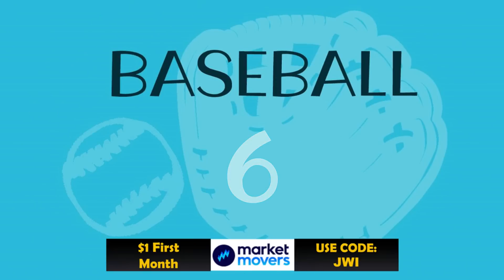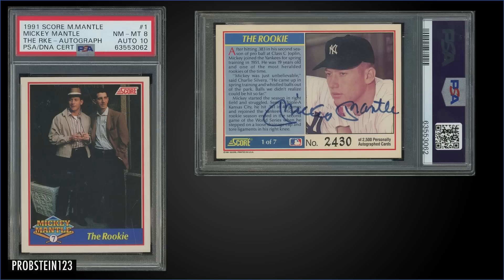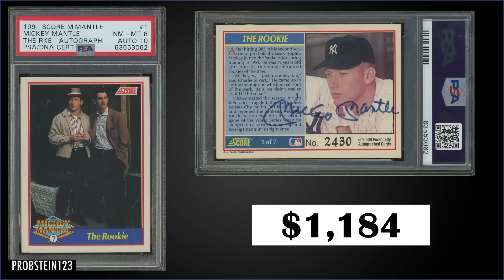In the number six spot, from 1991 Score, we have the Mickey Mantle card number one — the rookie autograph numbered to 2,500 — graded near mint-mint PSA 8 with a 10 grade for the auto. This card sold at auction for $1,184. It's a pop of one in the near mint-mint 8 slab, with none graded higher, and this is the first sale on record for this highest-graded example. There are seven cards in this insert set with autographed copies of each; however, Mantle only signed 2,500 total, so that's only 356 of each card. They were inserted one in 30,000 packs. Boxes of 1991 Score Series 2 sell for around $15 to $25.